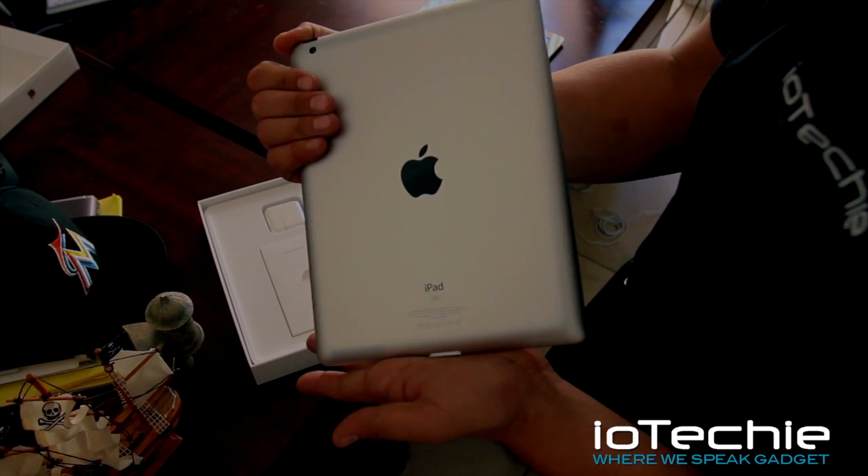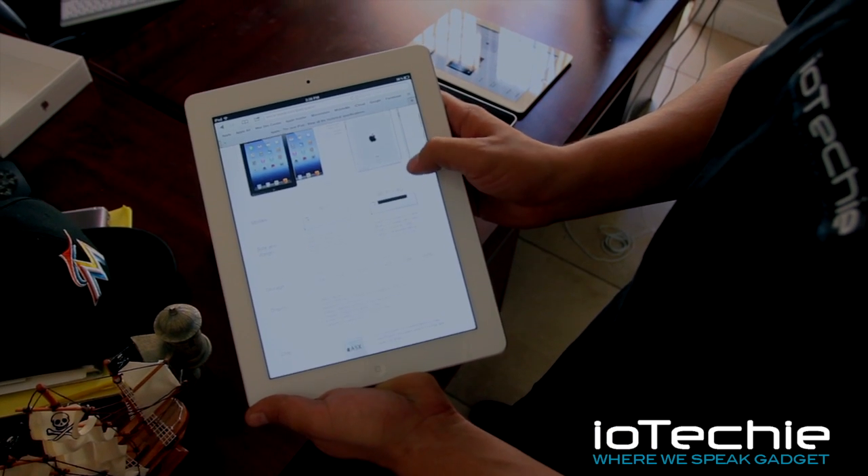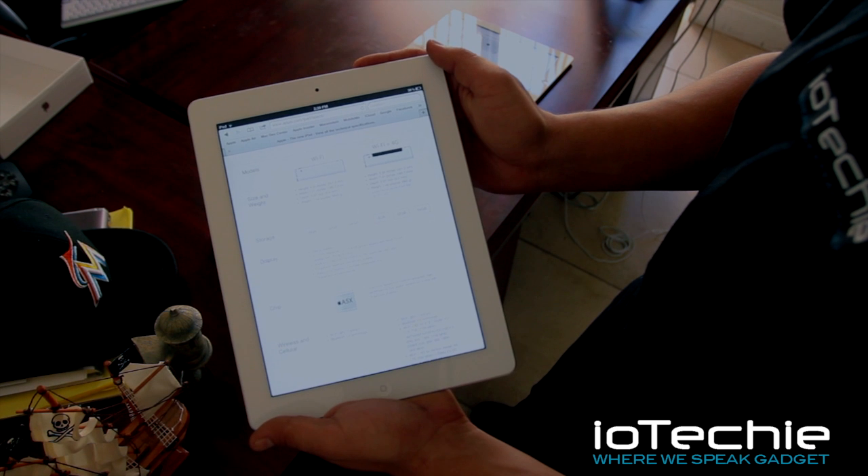This is a 32 gigabyte model. The retina display is a 9.7 inch LED.